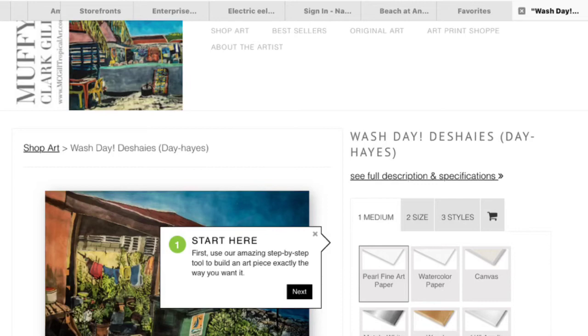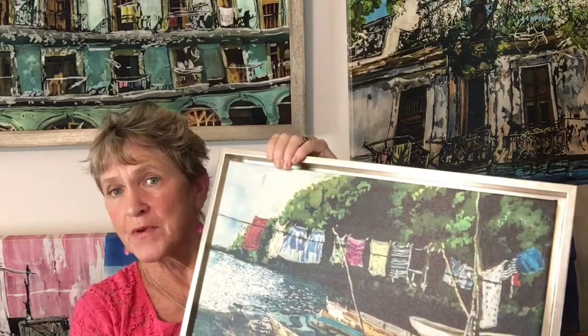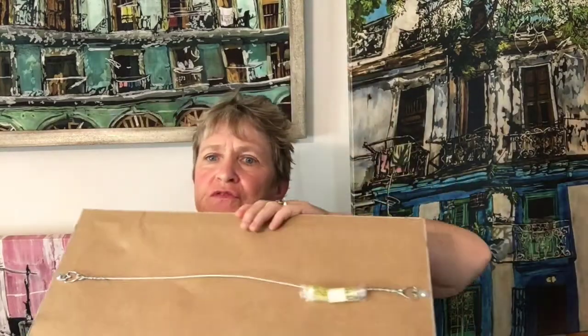I especially like their print products. You go on the website and choose the size artwork that you want, you choose the type of paper or medium you want, you choose the frame you want. You can take a look at this one — this is one of their prints of my painting, Wash Day St. Lucia. I had it framed, I had it mounted on canvas and it's beautifully finished. You can see here it's all ready to go, and it's shipped directly to me. I also like the fact that you can ship it directly to my customers as well.